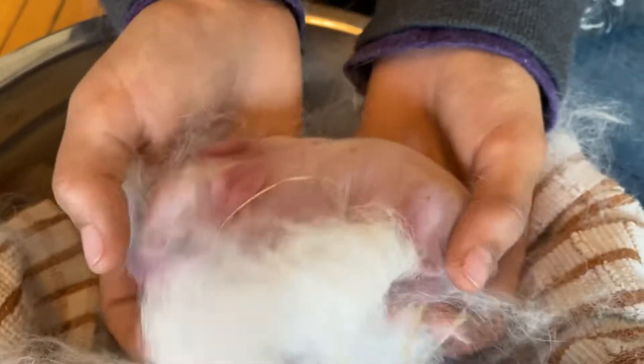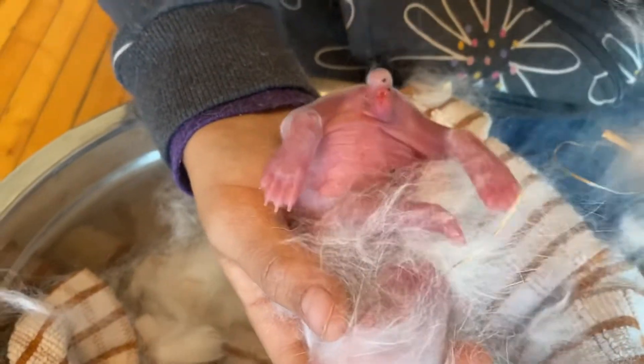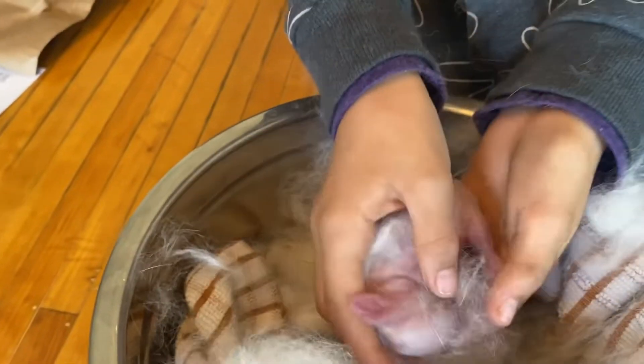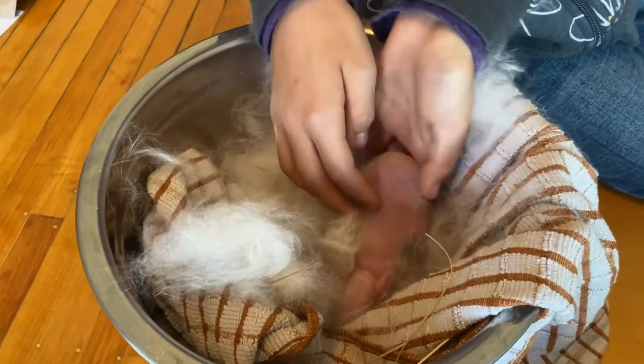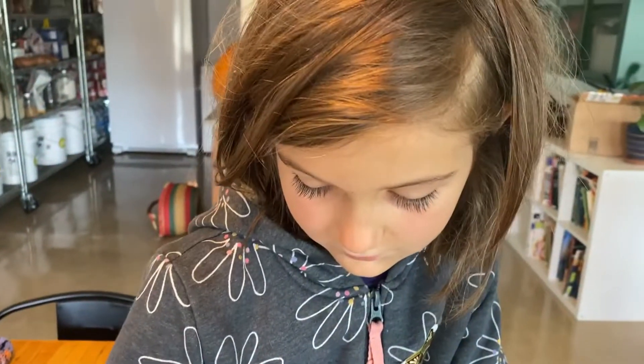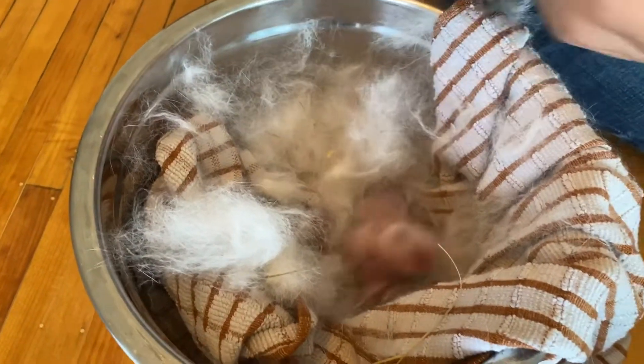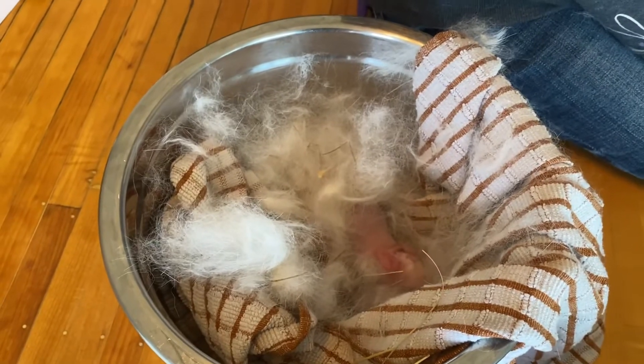Let's see that belly — are we full? Definitely, oh yeah. That one definitely ate. He looks good. So as you can see, we went from kind of two and a half babies to now three. I think they're all well.